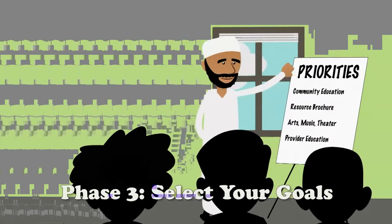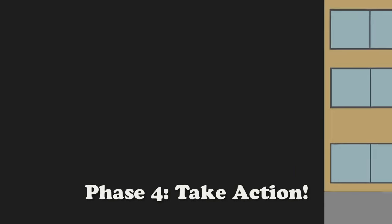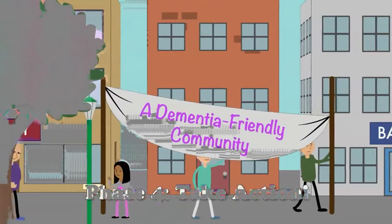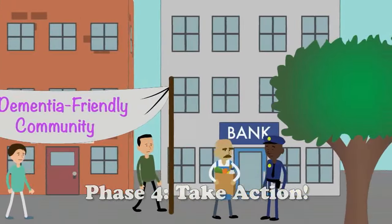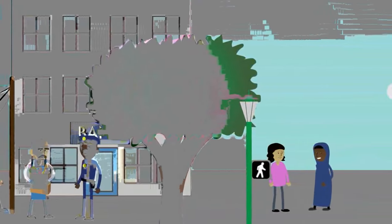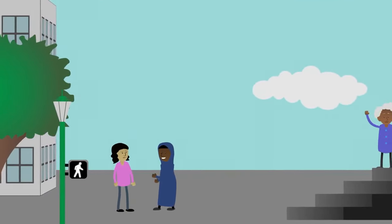In Action Phase 3, you'll prioritize what your community can do to become more dementia-friendly. Finally, in Action Phase 4, your community will act together, taking steps to become dementia-friendly and improving the quality of life for everyone touched by the disease. Ideally, all areas of the community adopt dementia-friendly practices, and the entire community undertakes goals they have chosen together.